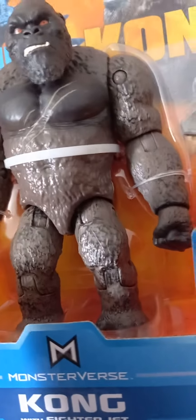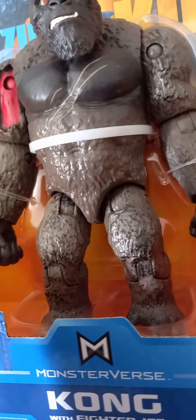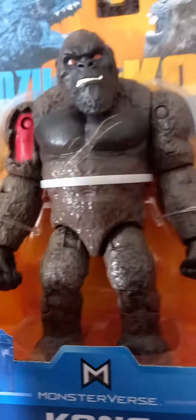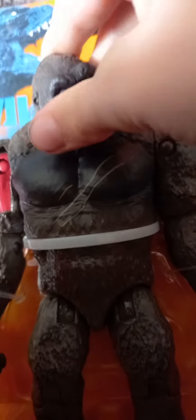The good news is I finally got a figure that has articulation! But I'll have to wait for Christmas to show you the articulations, because I'm not allowed to unbox it. The only thing I can really show you is the head.